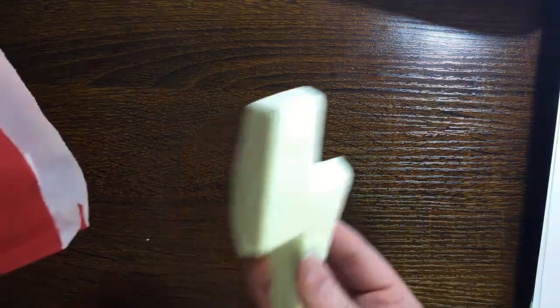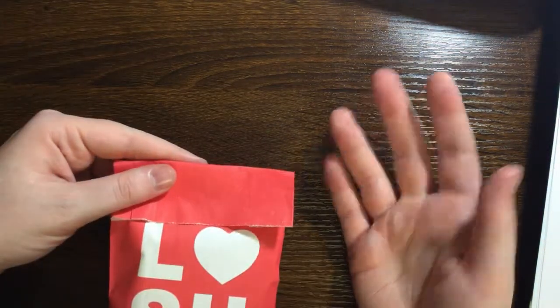Let's do bubble bars — I got several. This one I've tried before: Bubble Bubble Toil and Trouble. It's kind of in the shape of a lightning bolt and it smells very citrusy — kind of a zesty lime. Apparently I didn't know this, but it glows in the dark. You're supposed to leave it out in the light for a bit and then it glows. These bubble bars you can use several times — this one is a little smaller so I'll separate it into two baths.